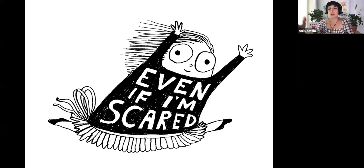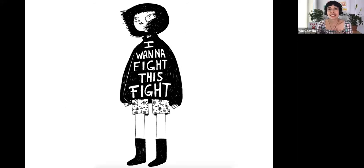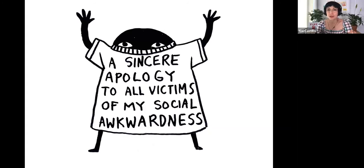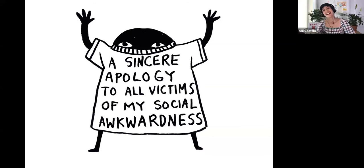Even if I'm scared, that's what I'm really obsessed about — even if you're scared, you can put yourself out there into the world. I choose to live within the magic. Big hopes. Love you anyway. I want to fight this fight. Darling, you're going to be brave. I started merging my illustration with my writing. Don't worry — people often reject awesome. So my friend, if you've ever gotten rejected, don't worry, because people sometimes reject awesome. A sincere apology to all victims of my social awkwardness — that's me.